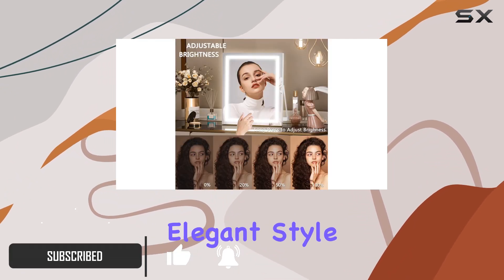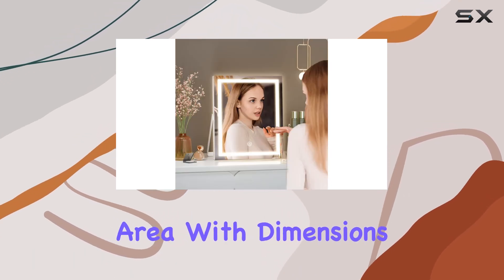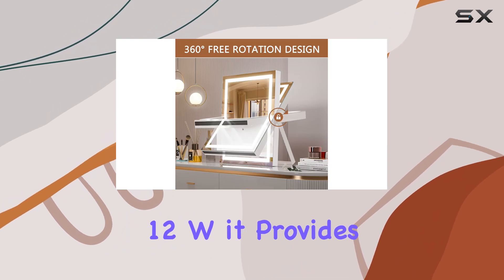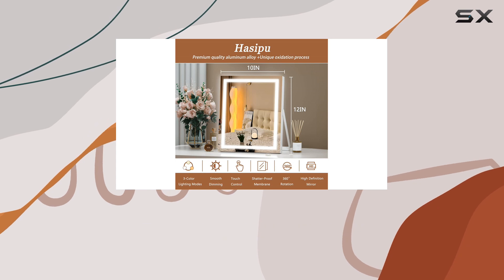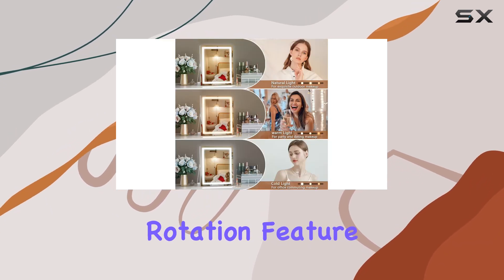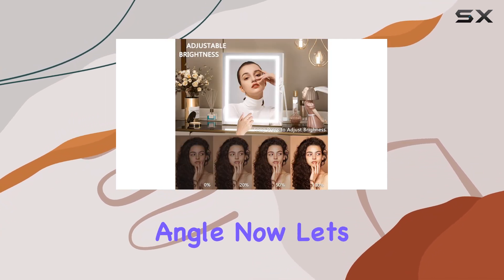This mirror boasts a simple yet elegant style that fits seamlessly into any bedroom or dressing area. With dimensions of 10-inch L by 12W, it provides ample space to see your entire face at once, making makeup application and grooming a breeze. Plus, its 360-degree rotation feature allows for easy adjustments, ensuring you always have the perfect angle.